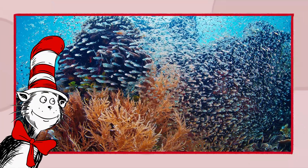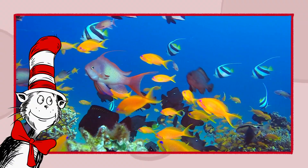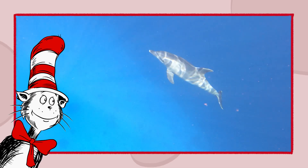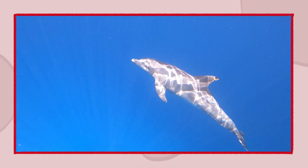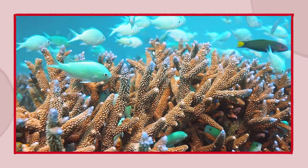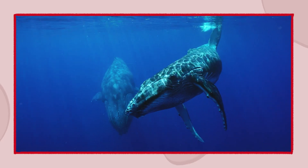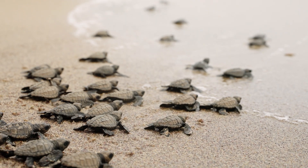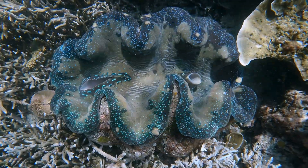The ocean is wondrous, with creatures galore. From colorful fish to the crabs on the shore. Turtles and dolphins, all graceful and bright, glide through the water with pure sparkling light. From coral reefs bustling with life so small to giant blue whales that swim through it all. The ocean's a kingdom where wonders abound — in the depths of the sea, where magic is found.